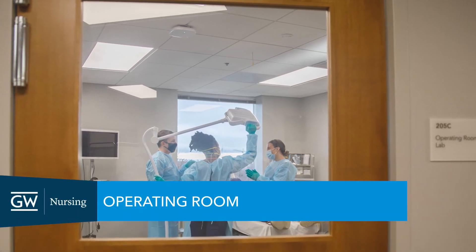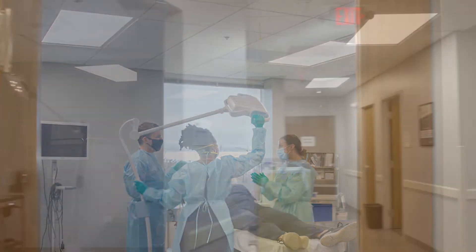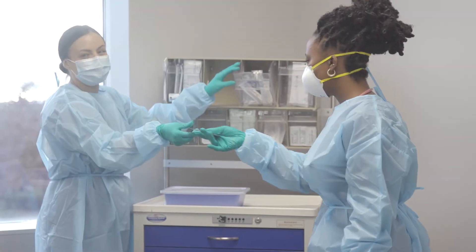The GW Simulation and Innovation Learning Center, also known as the SAIL Center, has a simulated operating room in the Dawson Lab where students learn perioperative and operative nursing skills as well as patient positioning.